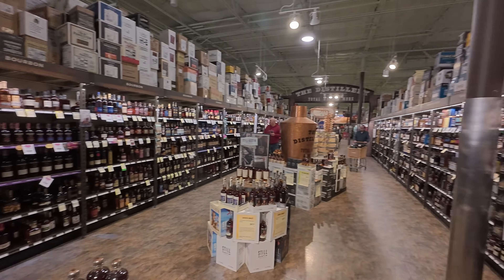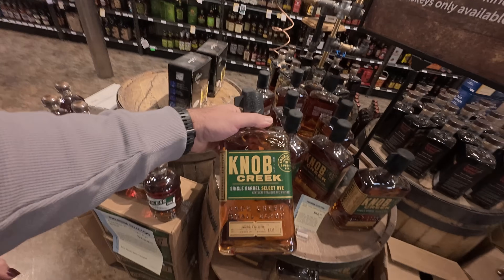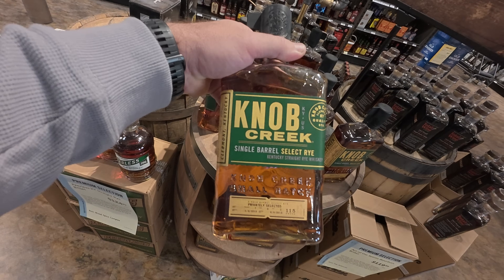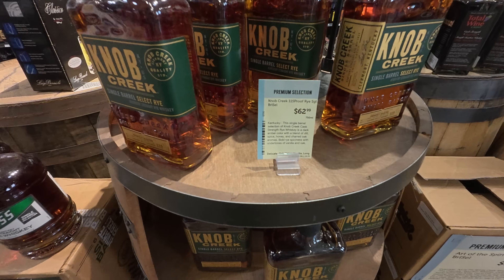Bunch of whiskey — a whole bunch to choose from, aisles and aisles. There are a lot of good things on the shelf. First thing we found: if you're a rye lover, this is the year of the rye. If you have a friend who likes rye — and make sure they do like rye, because this is a polarizing pick — it's Knob Creek Single Barrel Proof Rye, for $63. They are really good.